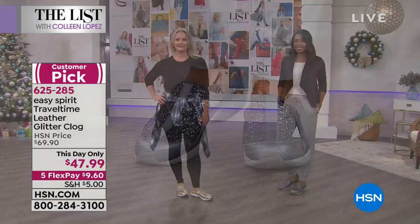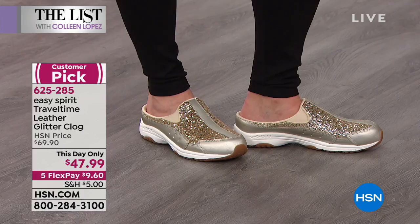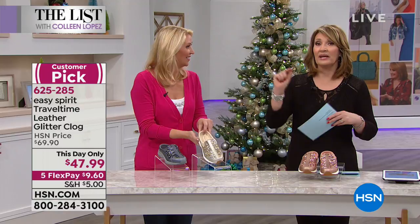By the way, we have sizes six through 12, half sizes, and medium and wide widths — so we go size six through 12 in medium and wide widths. We have all the sizes. These are going very quickly. That price is expiring in an hour and seven minutes — it's a one-time, one-day-only offer, expiring at the stroke of midnight Eastern time. Get yours now. You will love them.